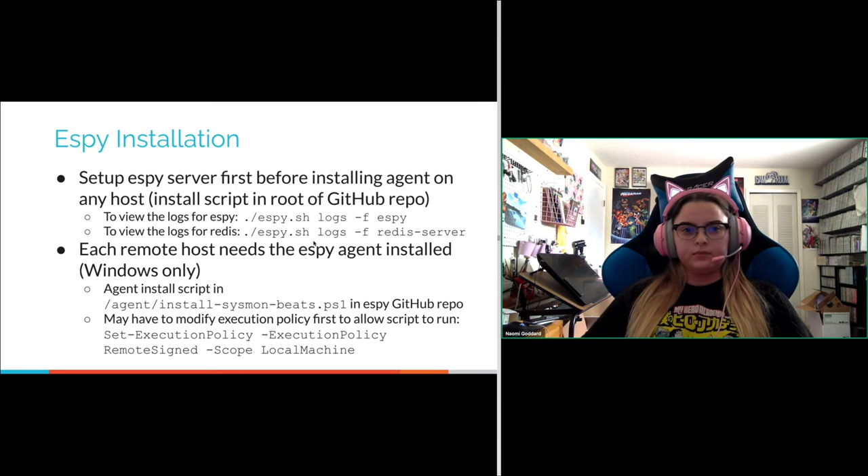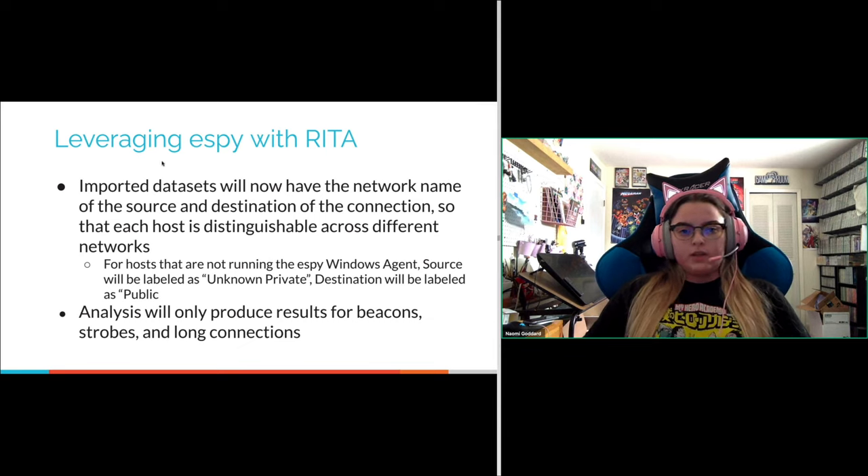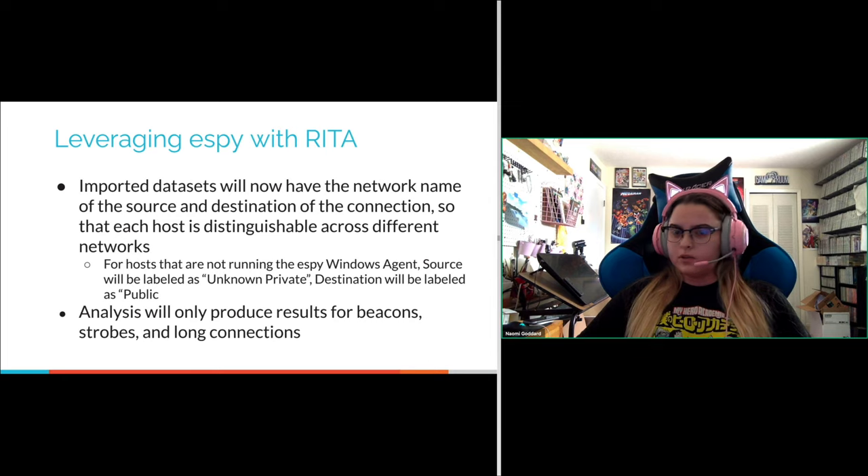For using SB with RITA: any imported datasets will now have the network name of the source and destination of each connection, so each host is distinguishable across different networks. For hosts not running the Windows agent, the source host name will be labeled as 'unknown private' and the destination labeled as 'public.' Analysis on SB-generated logs will only produce results for the beacon, strobes, and long connections modules.